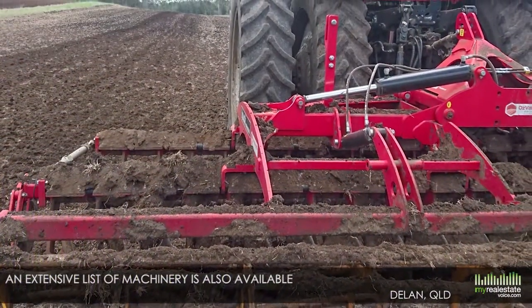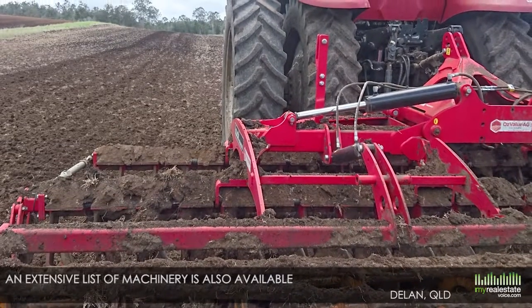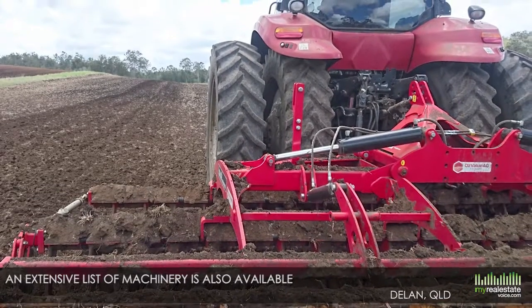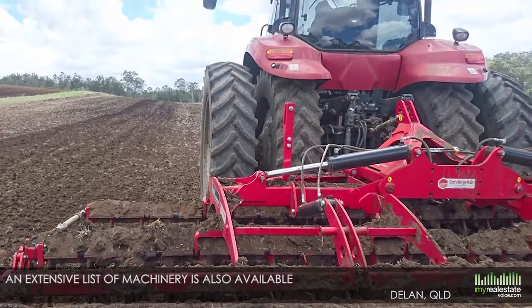An extensive list of machinery is also available, with a massive steel machinery shed with office and 18 by 10 steel shed plus other smaller farm sheds.